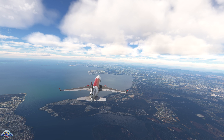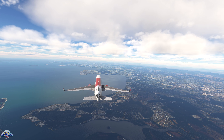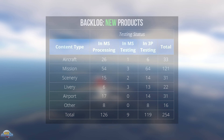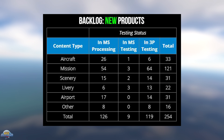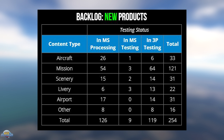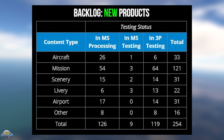This week the backlog list for new products to be released on the in-sim Marketplace increased by six to a total of 254. Aircraft are up by 8 to 33, missions are up by 12, sceneries are up by 2, liveries are holding at 22, airports are down by 6, and others are holding at 16.